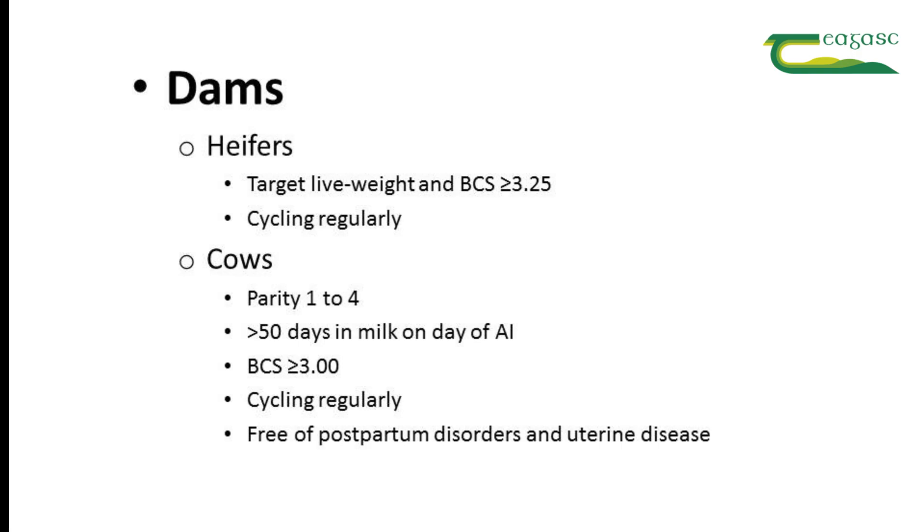You'll also need to use some sex semen on cows, and you should target the best fertility cows in the herd. Some simple rules of thumb: the cows should be in parities one to four, they must be at least 50 days in milk on the day of AI, they should be in good body condition score — at least three — and again you should know that they're already cycling regularly, and importantly that they are free of postpartum disorders and uterine disease.